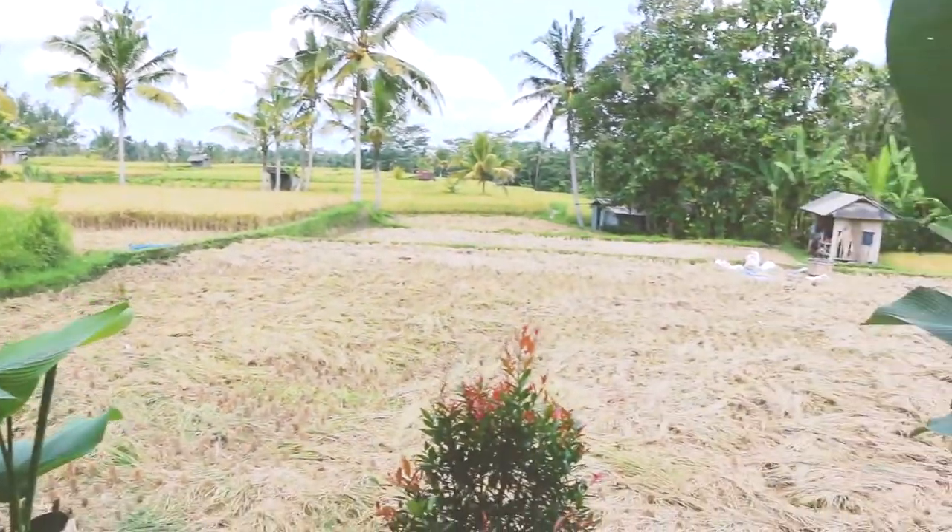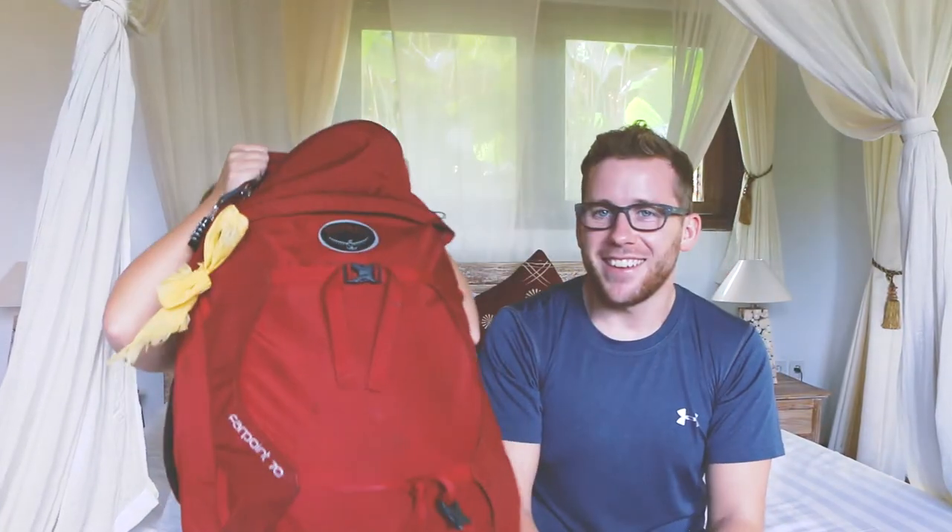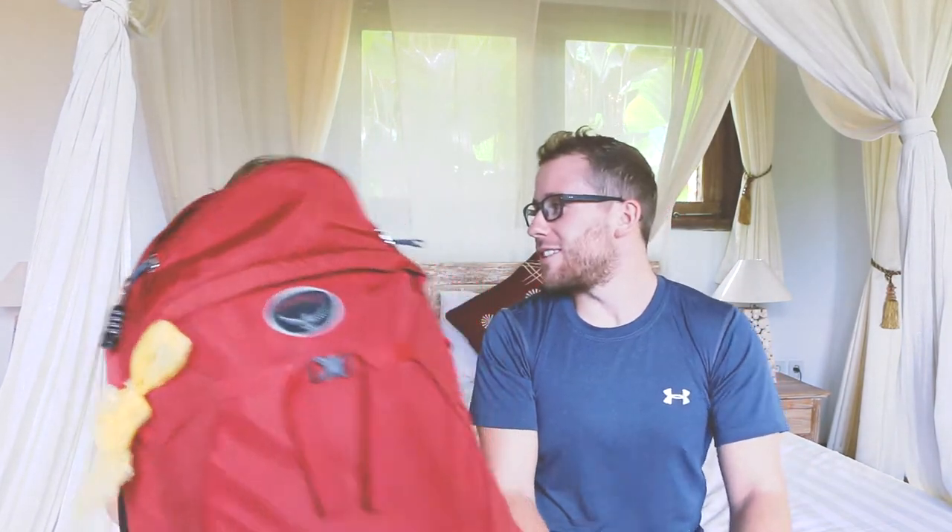We've both got the Osprey 5.70 bags — I got the red one, Alice got the blue one. It's pretty good travelling as a couple because you can split things up. I carry the bathroom bag, and Alex carries the first aid kit and the electronics bag. We don't have to carry two of everything — instead of two shampoos we have a shampoo bar.